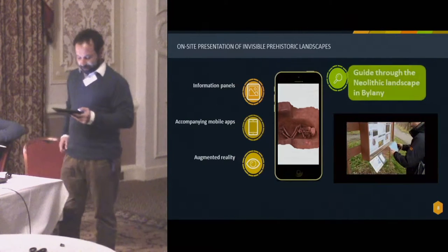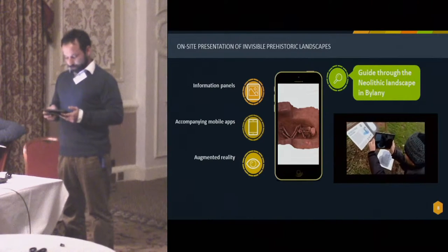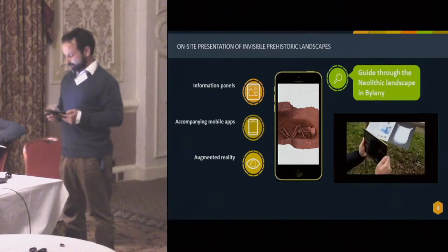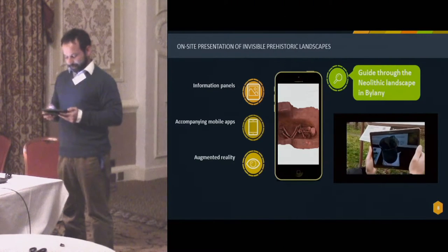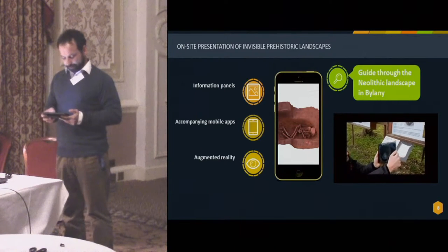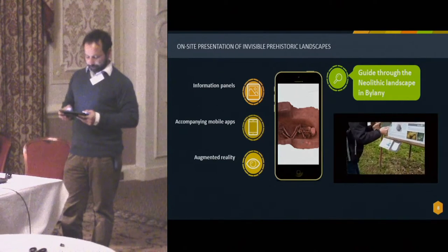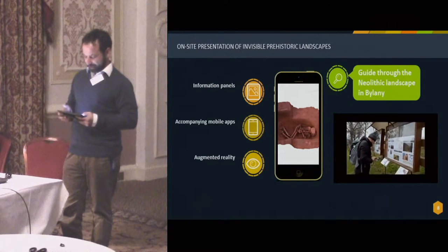Information panels set up next to the field base of the Institute of Archaeology include two markers allowing visualization of a full-size Neolithic burial and a 3D model of a vessel found in Miskovice. Flyers alerting visitors of the opportunity to undertake a journey into the past by way of this mobile application were printed and made available for tourists at the frequented information office in the nearby town of Kutná Hora, which is a UNESCO heritage site.